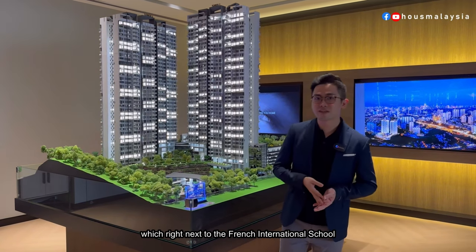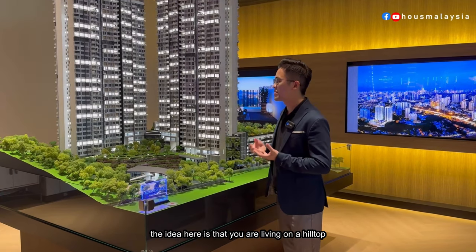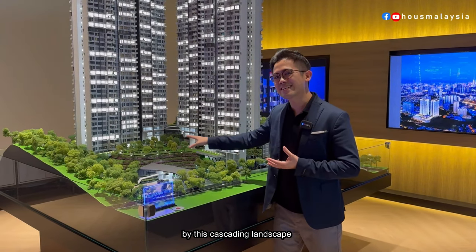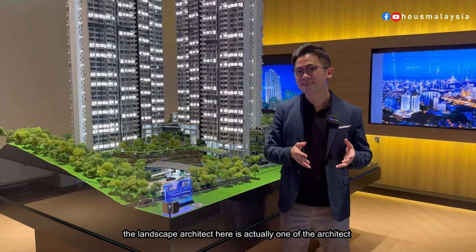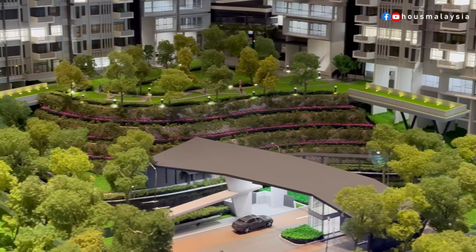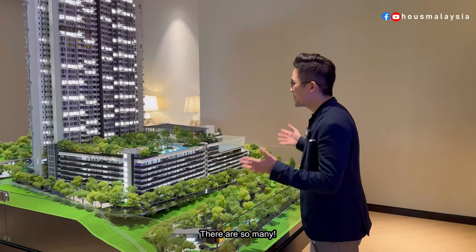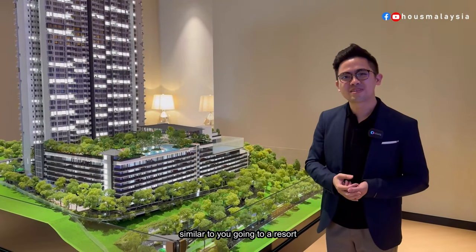Just a recap on this project: Miranda Hills is located at North Kiara, right next to the French International School. The idea is that you're living on a hilltop, so every day when you come home you're welcomed by cascading landscaping. As a fun fact, the landscape architect here is actually one of the architects for Desa Park City.